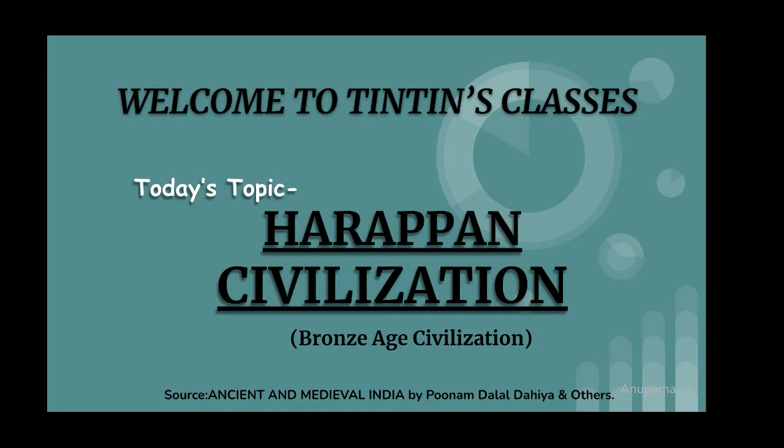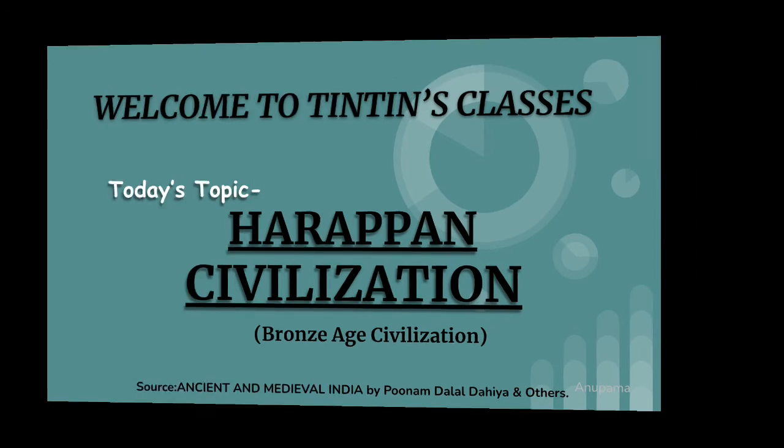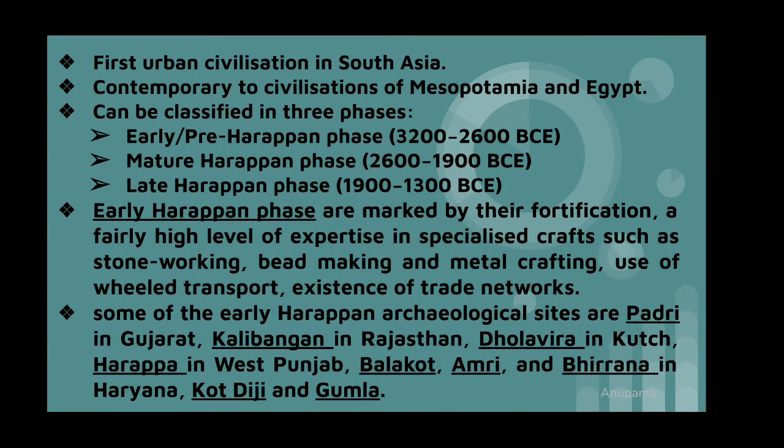It is a Bronze Age civilization. Harappan civilization is the first urban civilization in South Asia. It is contemporary to the civilizations of Mesopotamia and Egypt. Early historians had called this the Indus Valley Civilization, but afterwards major settlements were excavated far beyond the Indus region. As the first archaeological site was discovered in Harappa, it was renamed as Harappan civilization.